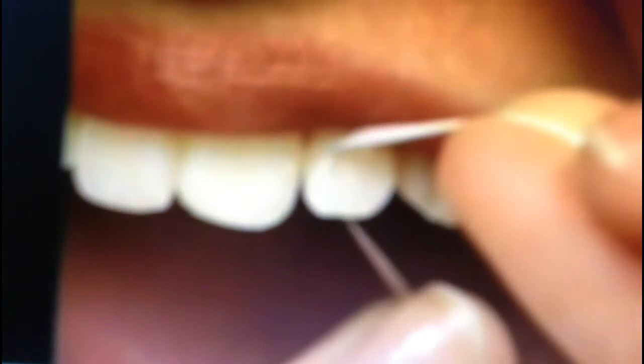If the floss tears while doing this, then there is a problem which has to be fixed and you need to visit your dentist soon. Pull the floss in a C-shape between the teeth and gums and slide it up and down, not side to side.